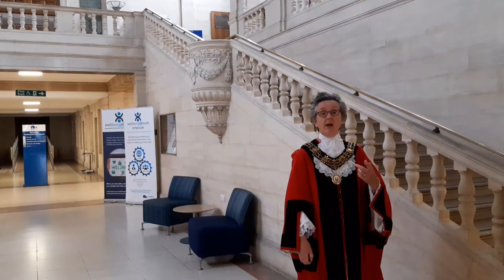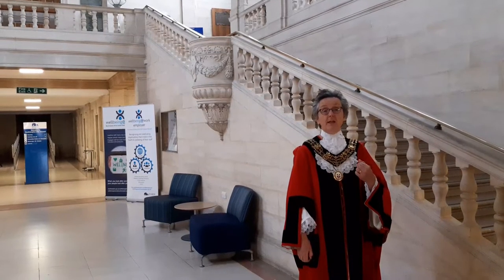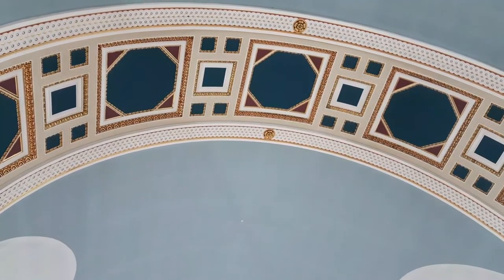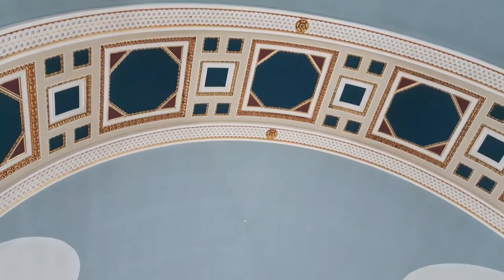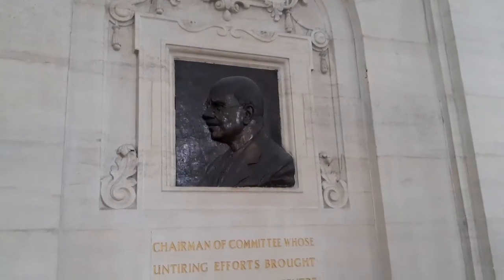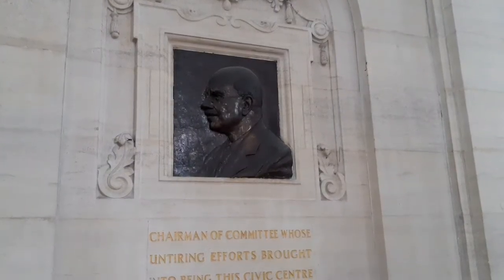One of the first things is to go up to the first floor on the steps. If you go up the stairs in the Civic Centre and reach the first floor and look up, there is an absolutely amazing ceiling with different shapes: octagons, triangles, rectangles and squares.